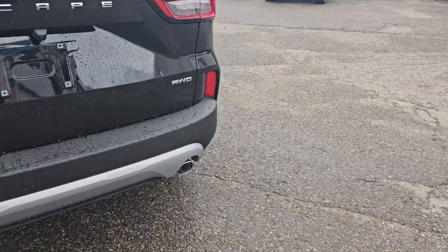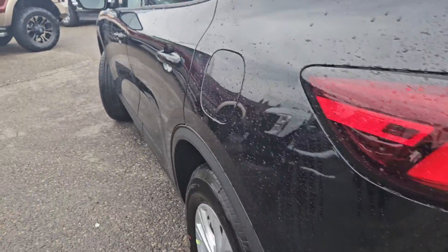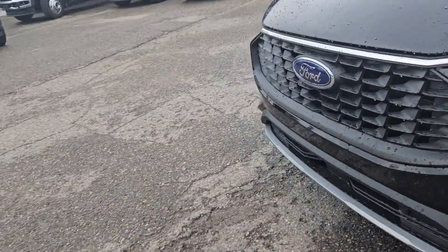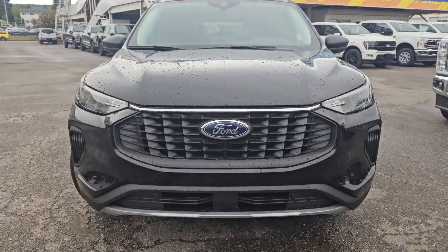Taking a look at the back here, we do have a dual exhaust, a nice little roof spoiler, and a backup camera. Moving to the front, we do have blind spot detection, as well as front park sensing, and that nice Ford grille.